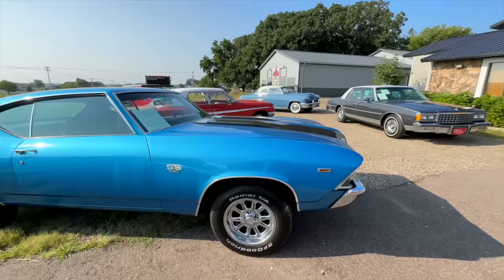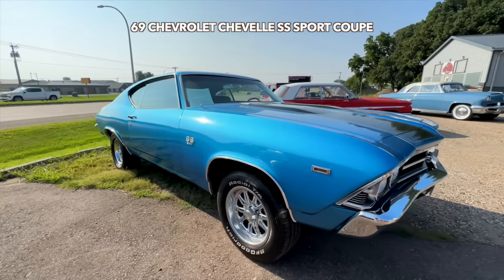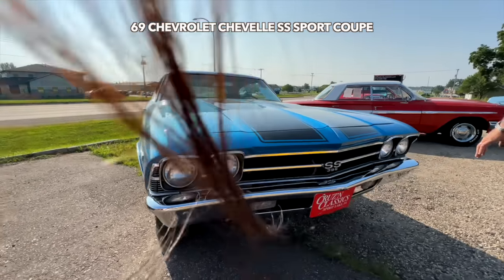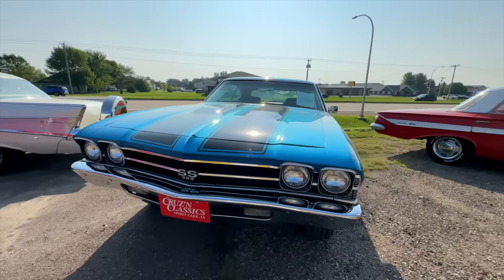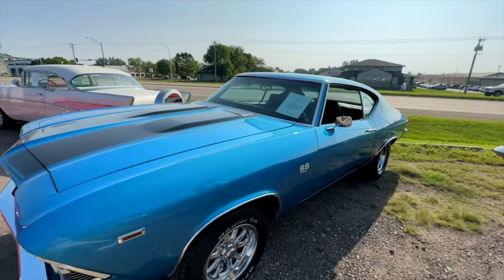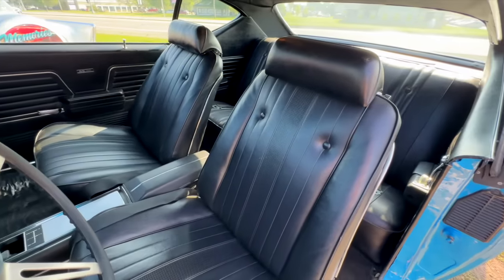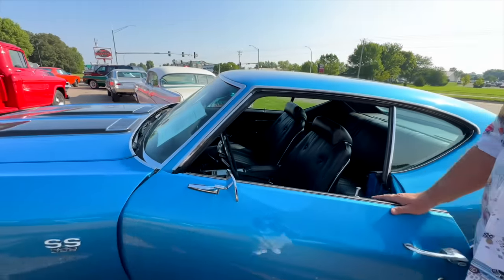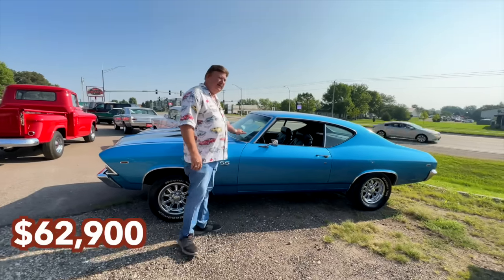Here's another Chevelle — a full restoration back in 2019. It has a 454 now underneath the hood. It's a factory four-speed car, power steering, power brakes, all-new paint, all-new interior. All the chrome's been done. Wheels, tires, suspension — all done on this car. Full console. Auto sound stereo in this car. Headliner, carpet — everything's been done. The chrome, the paint, interior. Today you cannot build this car for $62,900.